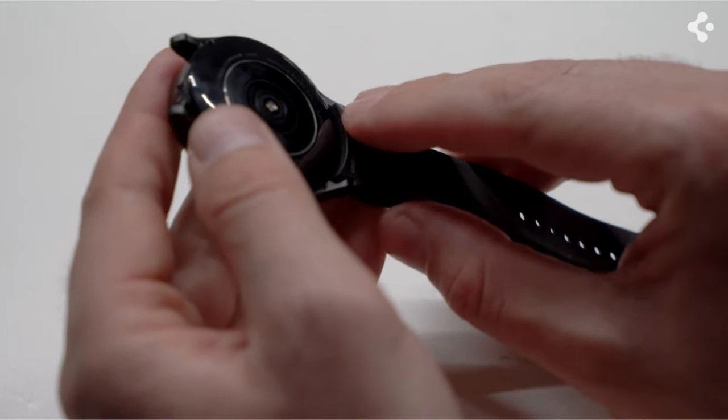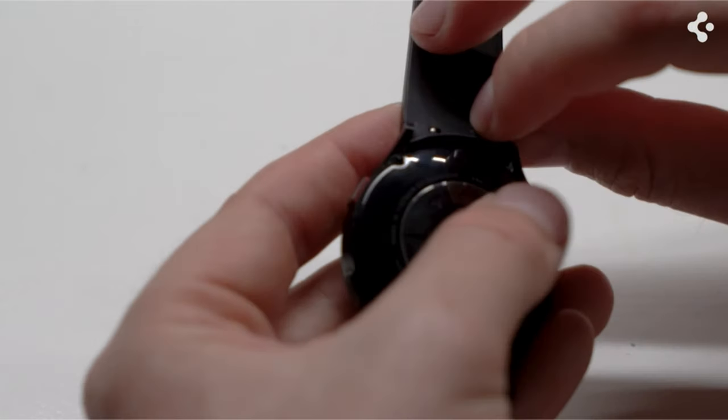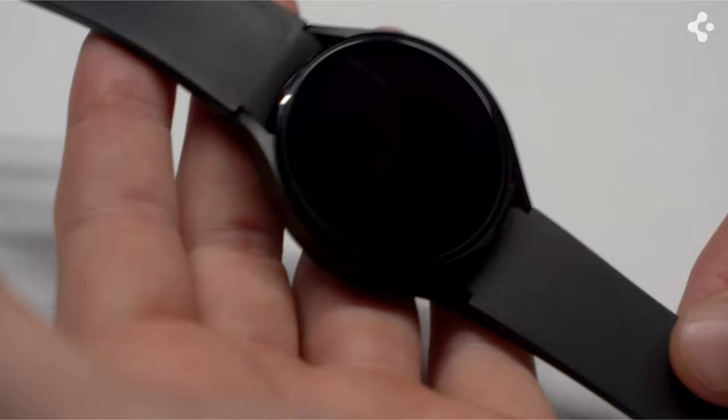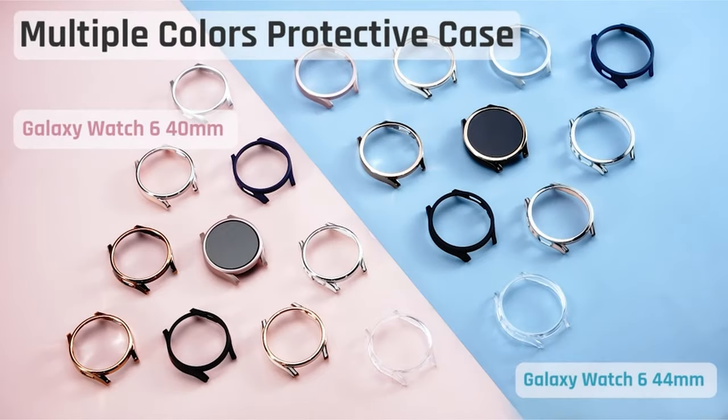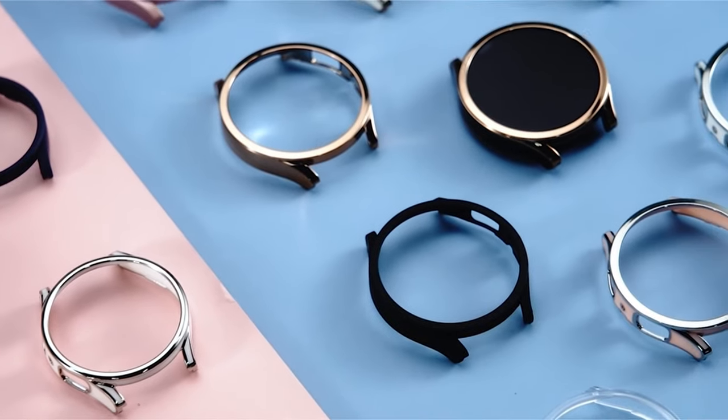This video explores the top Galaxy Watch 7 cases and screen protectors, helping you find the perfect combination to keep your watch looking sharp and functioning flawlessly, whether you prioritize crystal clear displays, comprehensive defense, or stylish everyday protection.